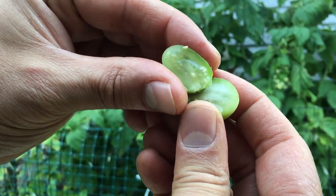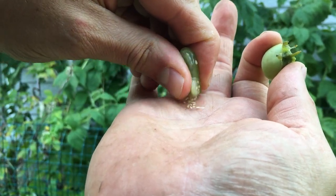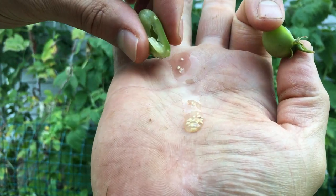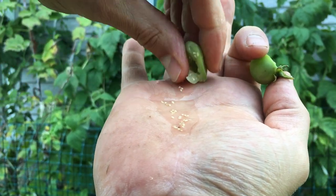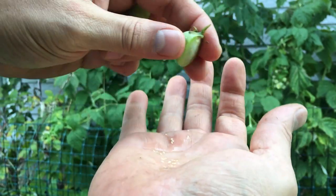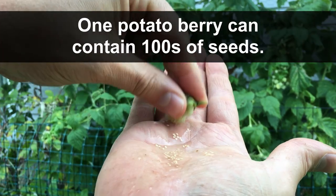There are many things that are really cool about these true potato seeds, but one thing in particular is just how many are inside a single potato berry. As I spread this out here — just squeezing it a little bit — I'm not even going to get all of them. A single potato berry can potentially have hundreds of true potato seeds.